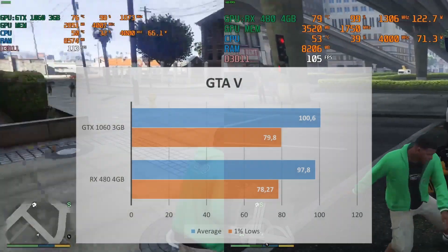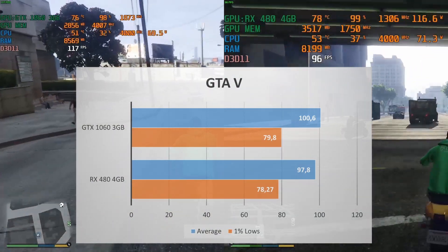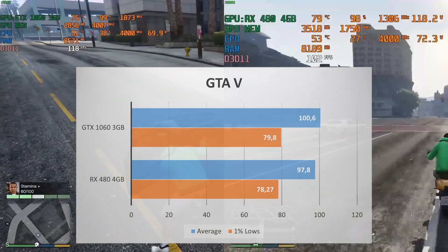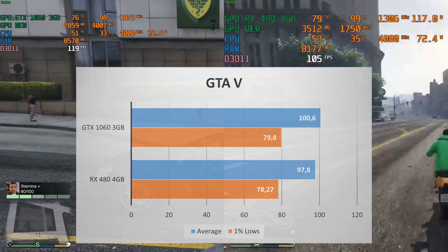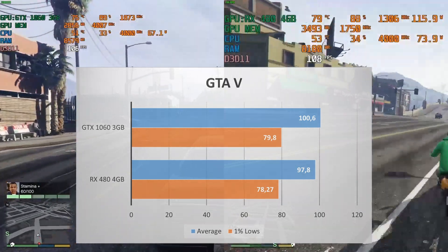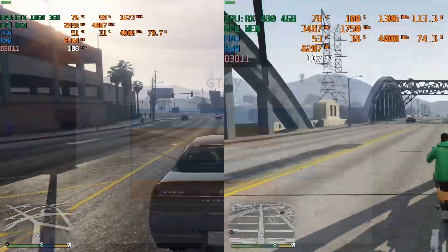GTA 5 performance for both of these GPUs is basically similar in terms of average and even 1% low FPS. The GTX 1060 3GB has a slight edge compared to the RX 480 4GB, but it's a small amount, so I'd call it a tie. With this kind of performance, GTA 5 is perfectly playable with both of these GPUs.